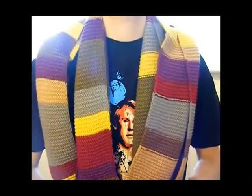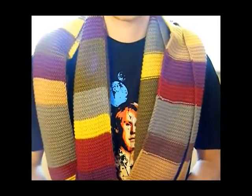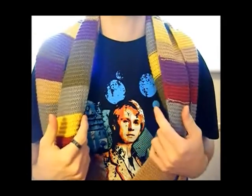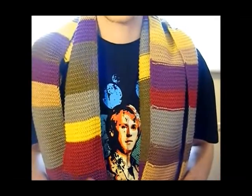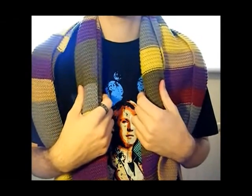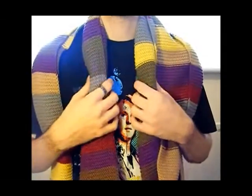Hi guys, welcome to another one of Raven's Reviews. Today, as you can probably guess, I have bought the Tom Baker scarf. I know I'm wearing a kind of odd t-shirt to be wearing a scarf with, but it seems I have misplaced my Fourth Doctor costume t-shirt, so that will do for now. I'm really happy. I got this yesterday from Forbidden Planet, my local Forbidden Planet.